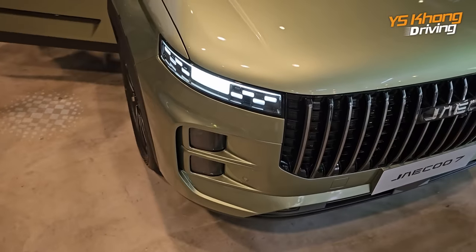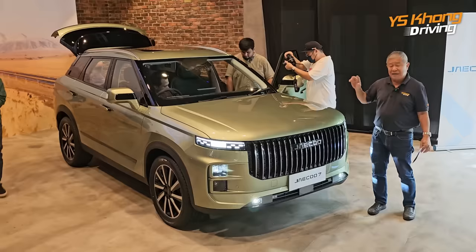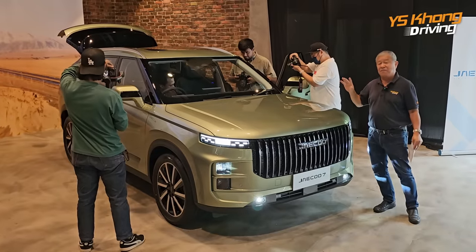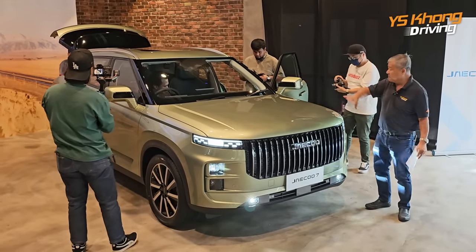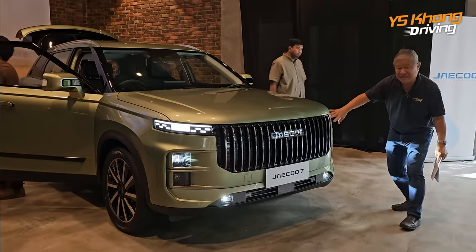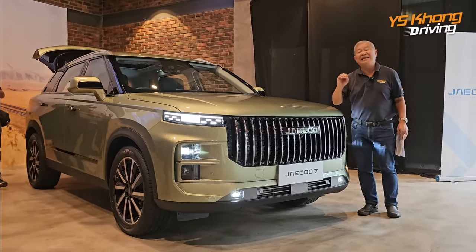Now let's look at the J7 — a smaller version with a 1.6-litre turbocharged engine. Drive goes to all four wheels through an intelligent all-wheel drive system. Total horsepower is 194 and torque is 290 Newton meters, so there is very good power and we expect decent fuel economy. This is C-segment, approximately the size of the X70. The front also has a waterfall grille but slightly more square compared to the J8's rounder shape, with a straight, wide, high front giving a sense of elegance.